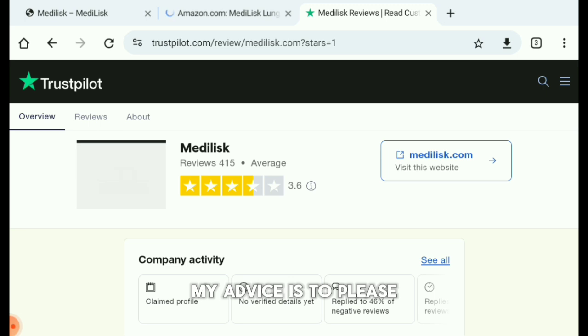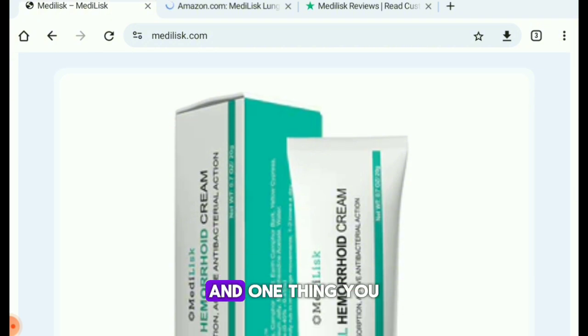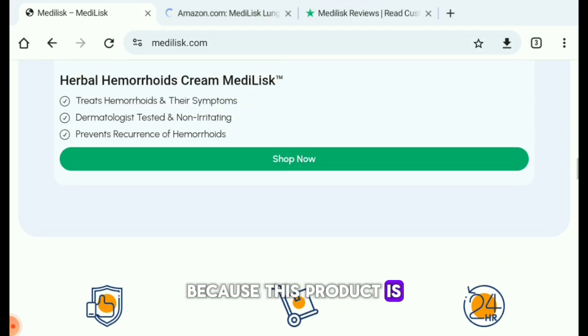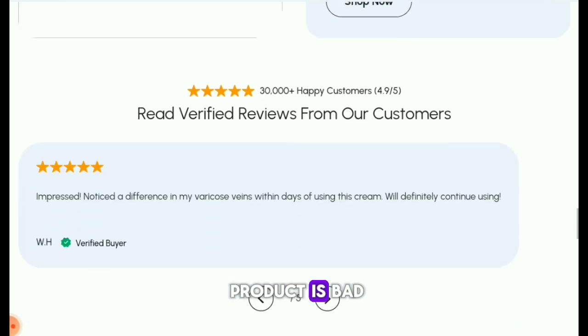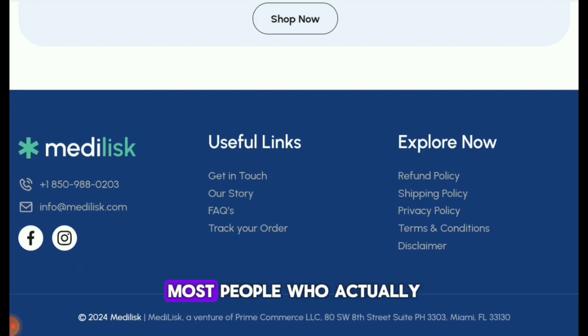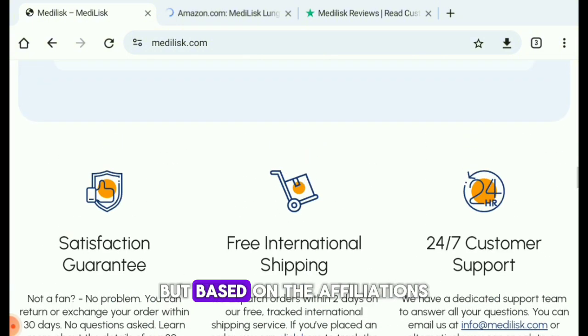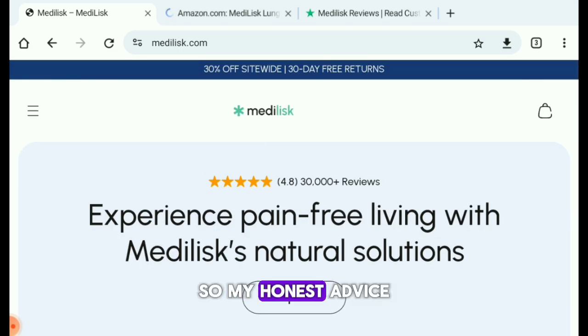My honest advice is to please check carefully before buying this product. You will notice it has a lot of positive reviews on medelix.com and on Amazon. This product might work for some people and not for others because it is a health product used for your lungs — if it doesn't work for you that doesn't mean it's bad. Most people who have used this product have confirmed it works fine, and based on affiliates and people who have asked about it, they all claim the product is okay.